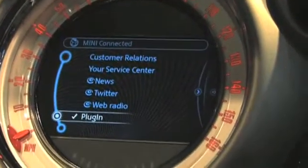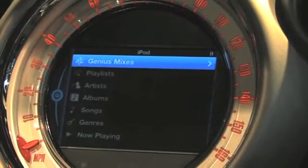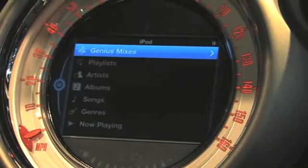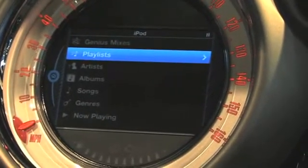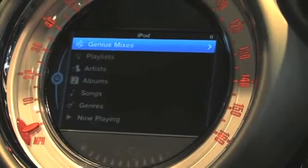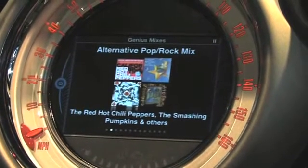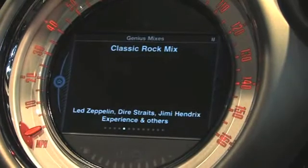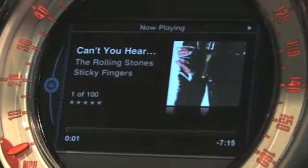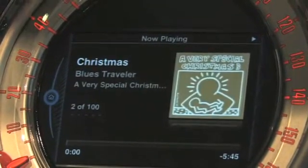One more feature that's part of Mini Connected is called Plugin. Plugin supports the brand new feature from Apple called iPod Out. iPod Out is an Apple-designed user interface for their iPod music player that is automotive grade. We've worked with them to ensure it's relevant for automotive use cases, but it has an Apple look and feel hosted in a Mini driving environment. Customers get access to all the great features they're used to on their iPhone or iPod touch — for example, Genius mixes. If I select this, I get access to music that goes well together from my iPhone's music database, and I can select from among Genius mixes controllable via steering wheel buttons or the joystick controller.